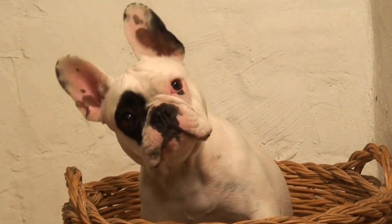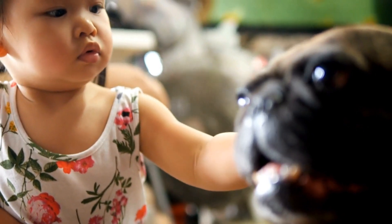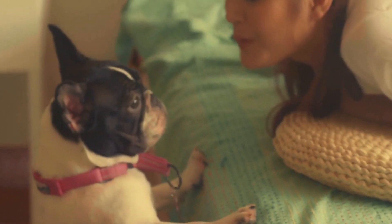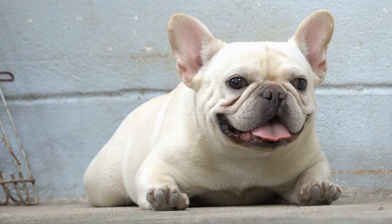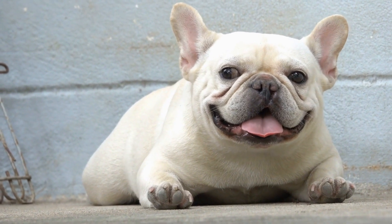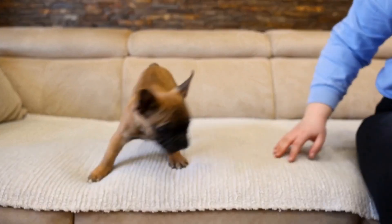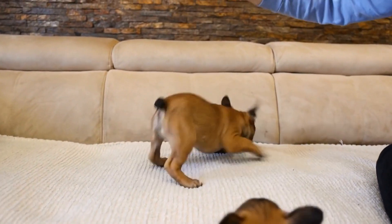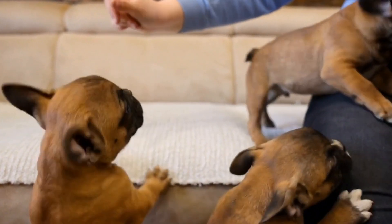Treat Pouch. A treat pouch is an indispensable tool for nose work training. It allows you to conveniently carry and dispense rewards during training sessions. Since French Bulldogs respond well to positive reinforcement, using treats as rewards is an effective way to motivate and reward them for their efforts. A treat pouch ensures that you always have a ready supply of treats during training, keeping your French Bulldog engaged and eager to participate.